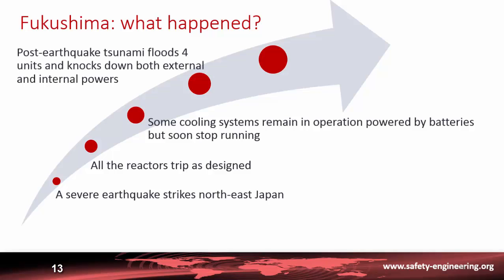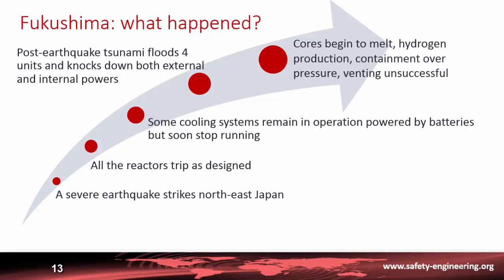About half an hour after the earthquake, a tsunami flooded the four units, knocking down not only the external power but also the internal diesel generators. There was no longer any means of cooling the reactors, and the cores began to melt.